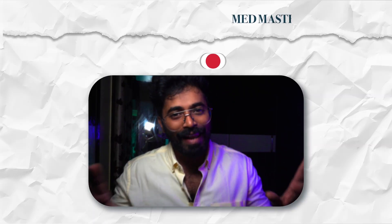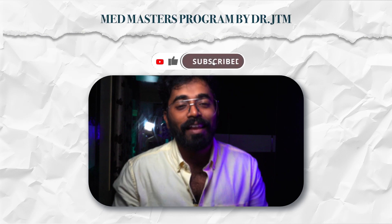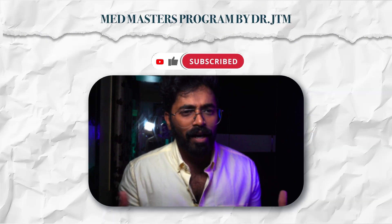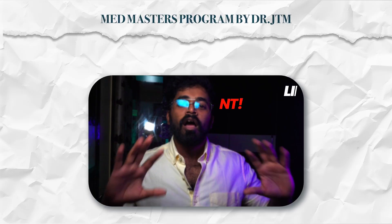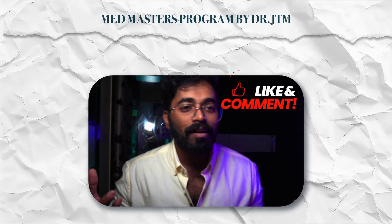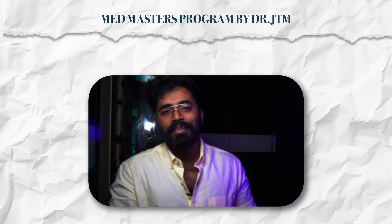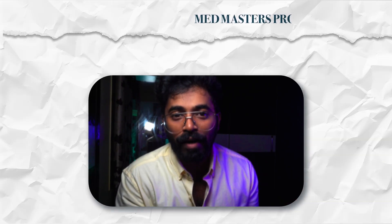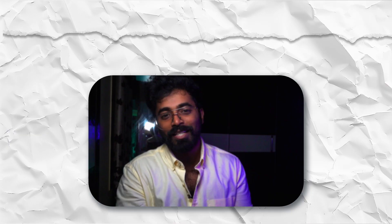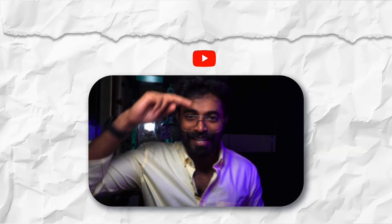That's it for today — today's topic is very important and a definite question will come from it. If you liked it, please subscribe to the channel. If you have any inputs or want something covered, all opinions are accepted — please comment down and let me know how you like this revision approach for NEET PG. I'll be back with the third episode tomorrow. This is Dr. JT signing off.